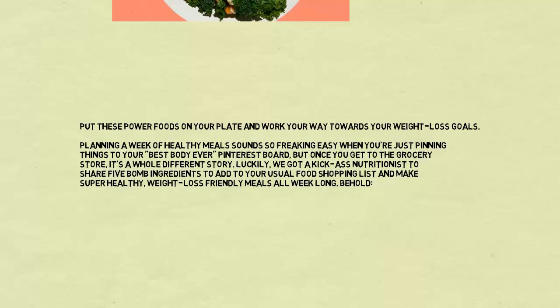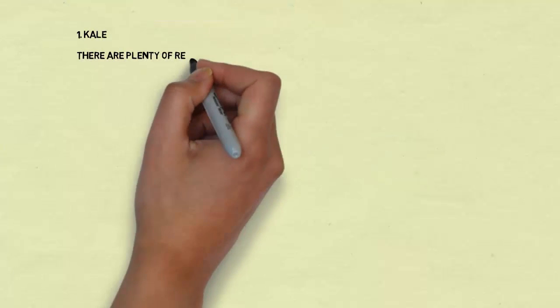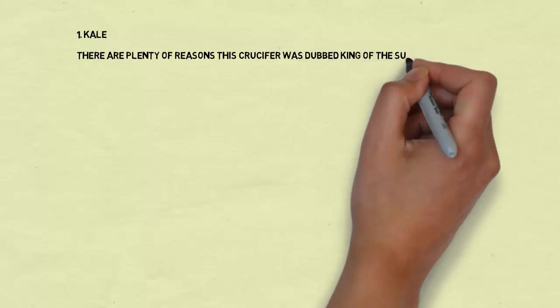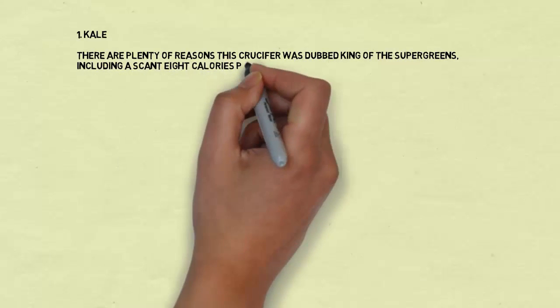Make super healthy, weight-loss-friendly meals all week long. Behold: number one, kale. There are plenty of reasons this crucifer was dubbed king of the super greens, including a scant eight calories per cup and lots of fiber.